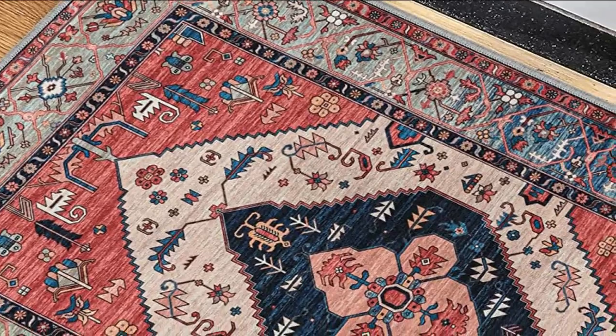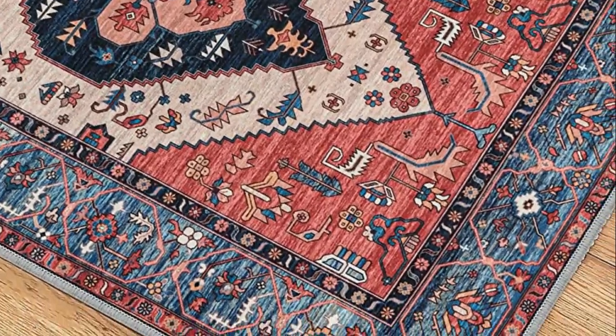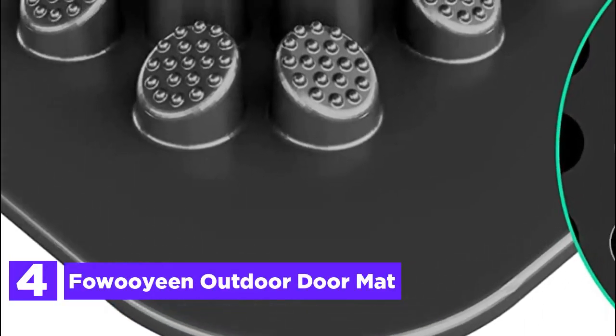Whether placed at entrances, offices, bedrooms, halls, or elsewhere, these versatile doormats enhance various spaces. Here is item number 4, Fawwoyin Outdoor Doormat.